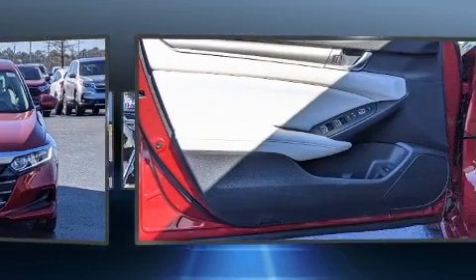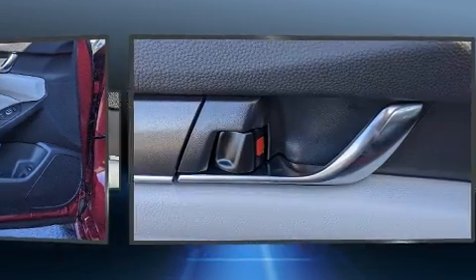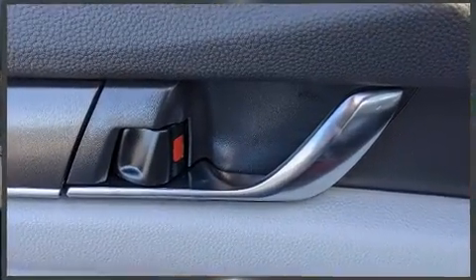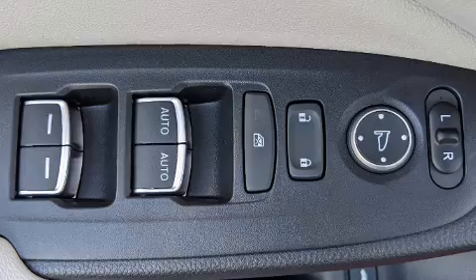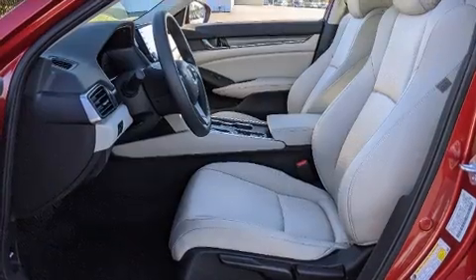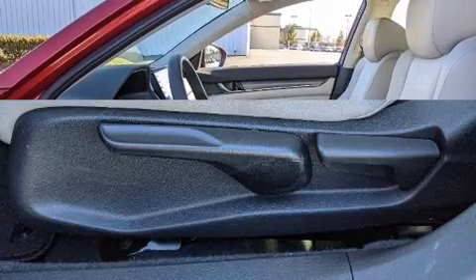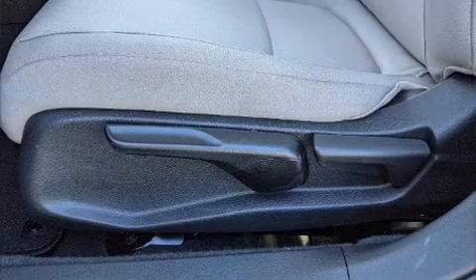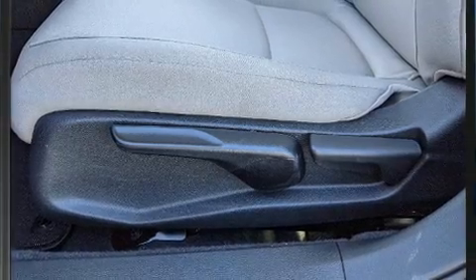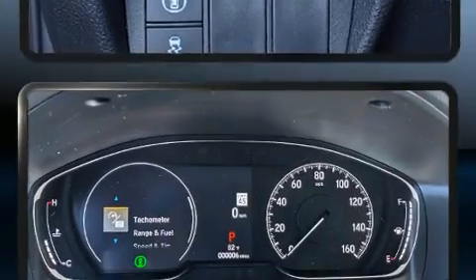Honda also prioritized safety and security with features such as dual front impact airbags, front and side impact airbags, traction control, brake assist, a security system, an emergency communication system, and four-wheel disc brakes with ABS. Electronic stability control ensures solid grip atop the road surface, no matter how challenging the driving conditions.